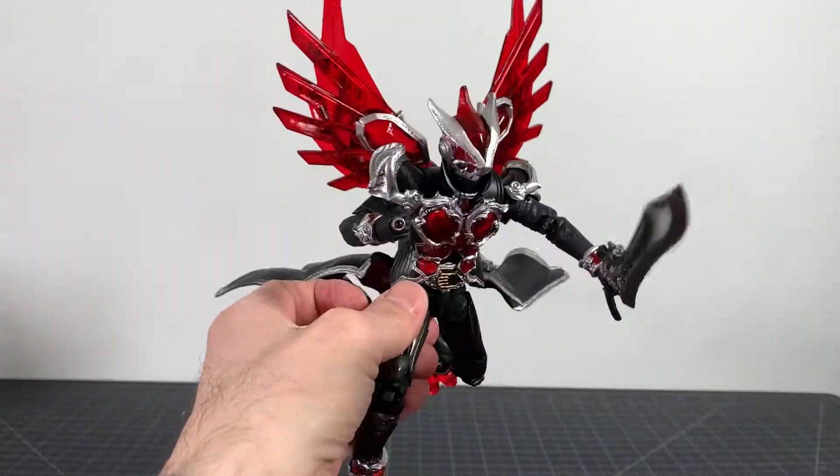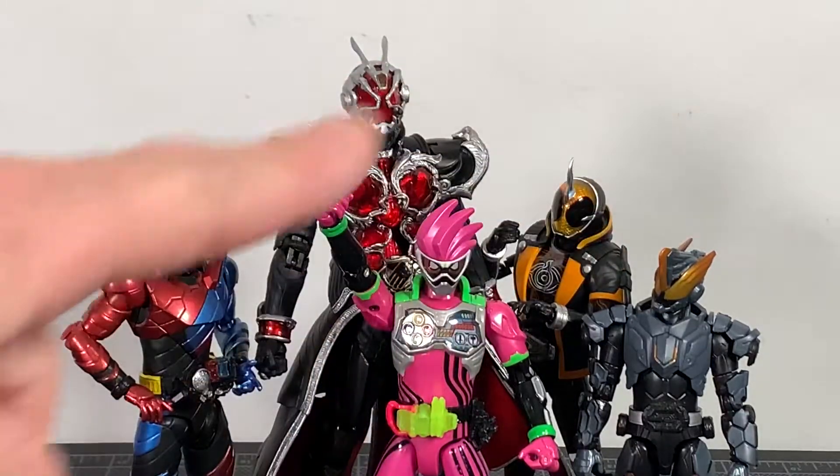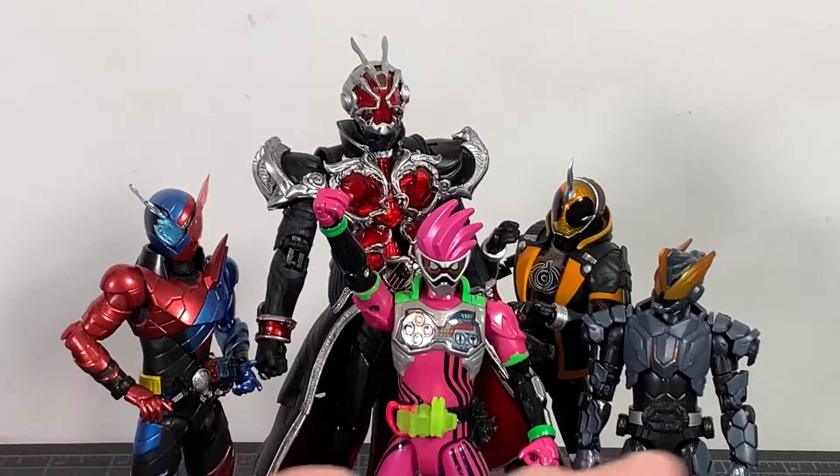For your size comparisons, here's a quick gathering of the first few Kamen Rider figures I was able to find alongside the giant SIC figures. You can see you've got Figuarts, the more basic line, and the RKF line of figures. So there you go.